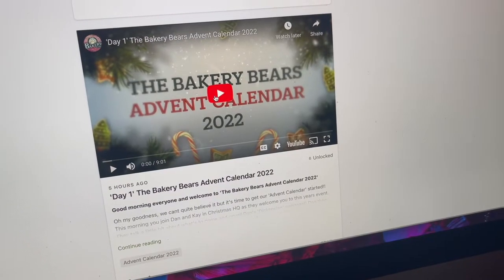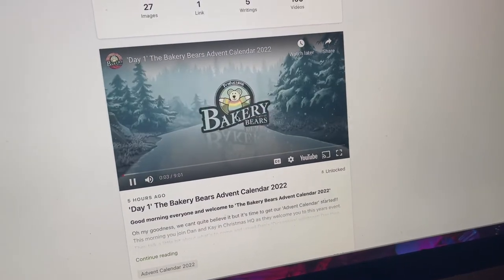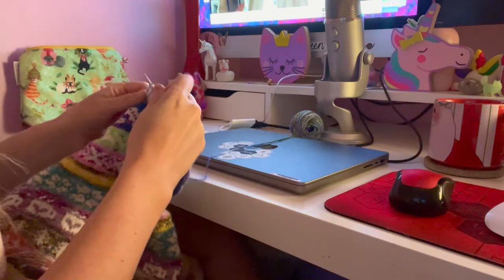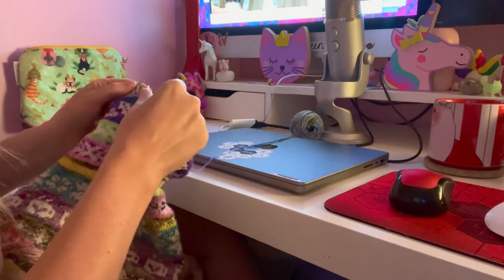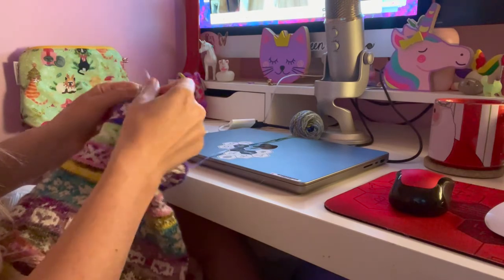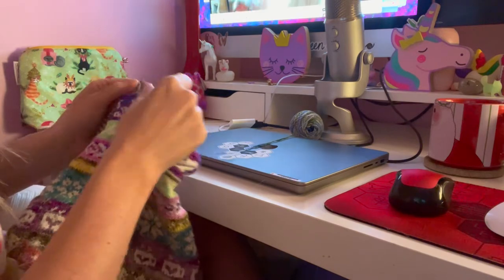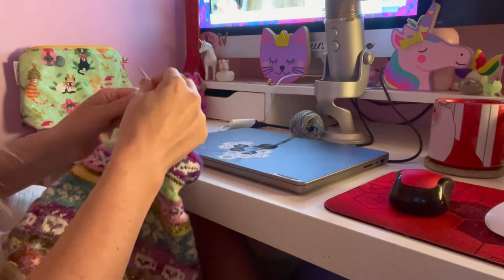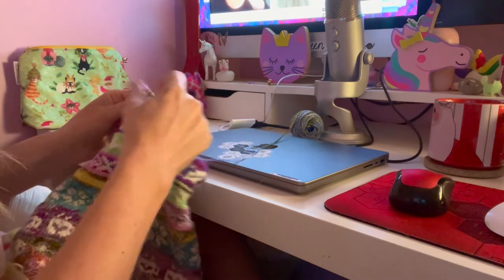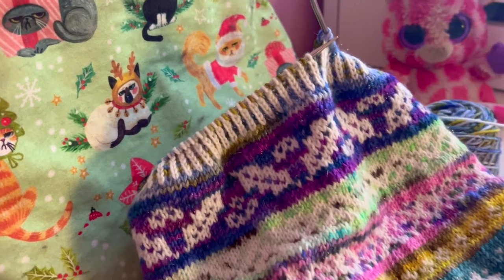Once my coffee was done, I went up to my office and watched the first day of the Bakery Bears advent calendar — really excited about that — and also did some knitting on my holiday doodle cowl before starting work for the day. I like to be in bed relatively early so I can read and sleep, but I also like to wake up early just to get some knitting done before basically yelling at people all day long.